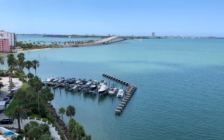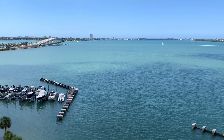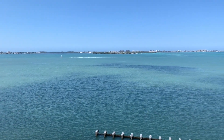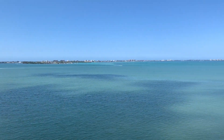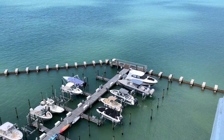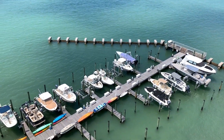And then we'll pan out and you can see we've got the Ringling Bridge, Bird Key to the left, St. Armand straight ahead, and then we go over to Longboat Key. You've got it all, and the sunsets from here are going to be absolutely incredible. As we kind of pan down, we've got some boat slips that are available for the owners' use as well, so you couldn't ask for much better than what we have here.